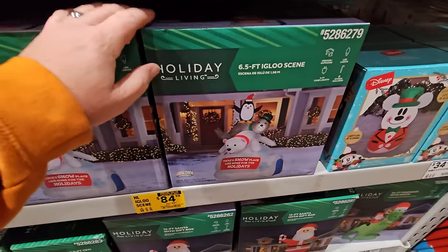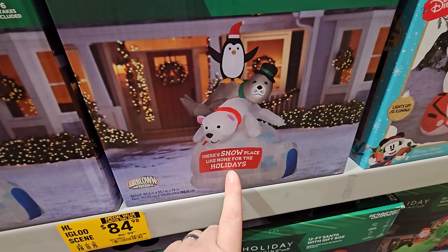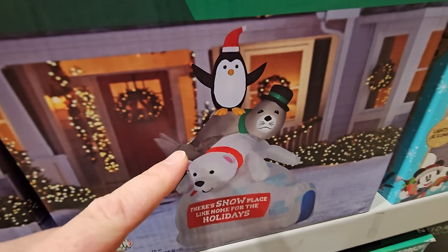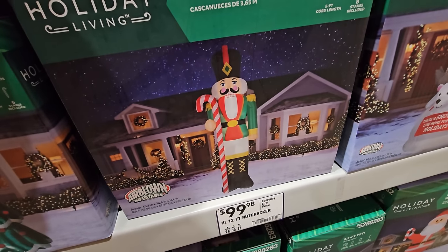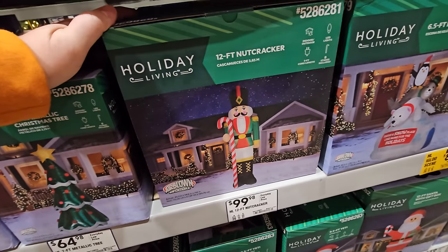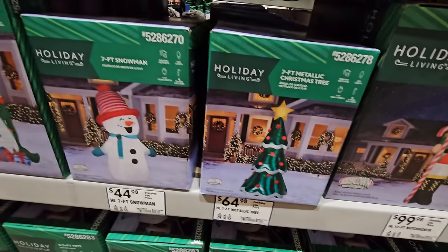We've got Mickey down here - the Mickey that also looks like a weeble. Then we have a six-and-a-half-foot igloo scene: 'There's Snow Place Like Home for the Holidays,' with an igloo, a polar bear, a seal, and a penguin. It's snowing just a tiny bit outside right now, but I cannot wait until it really snows so I can make an actual igloo. There's a 12-foot inflatable nutcracker - people are going nuts over nutcrackers this year, but this one's 12 feet!